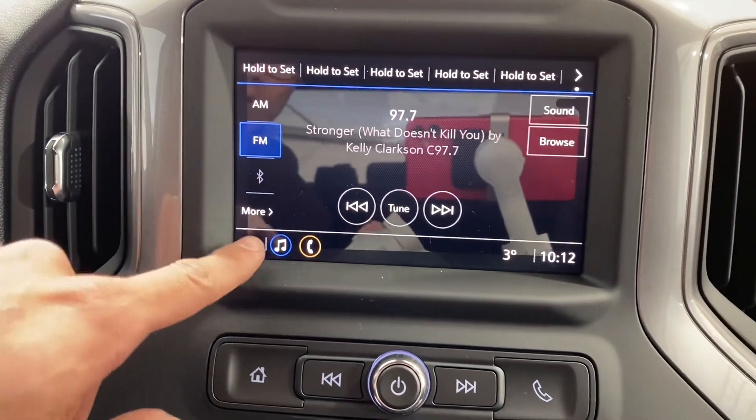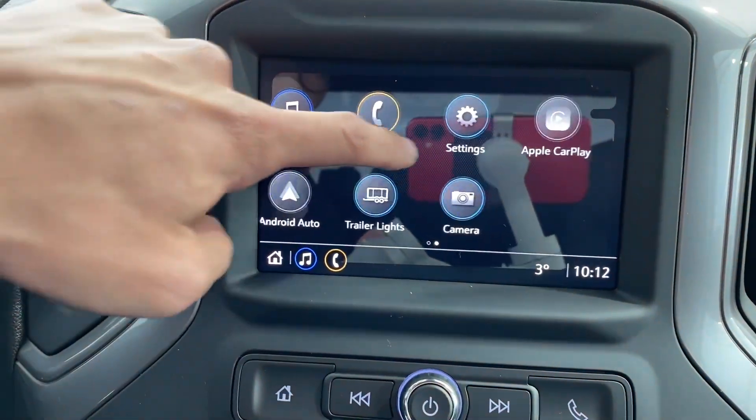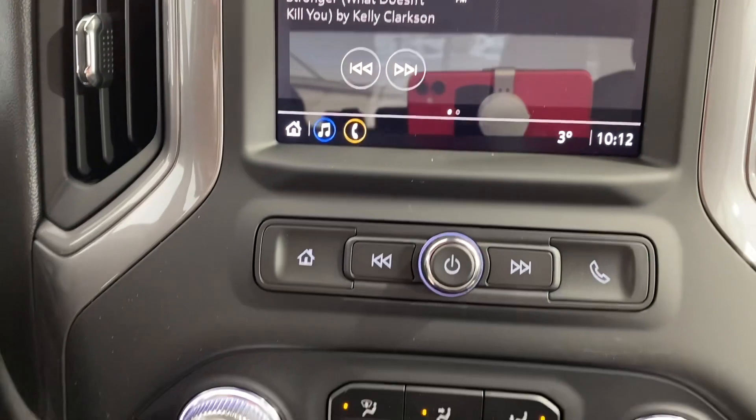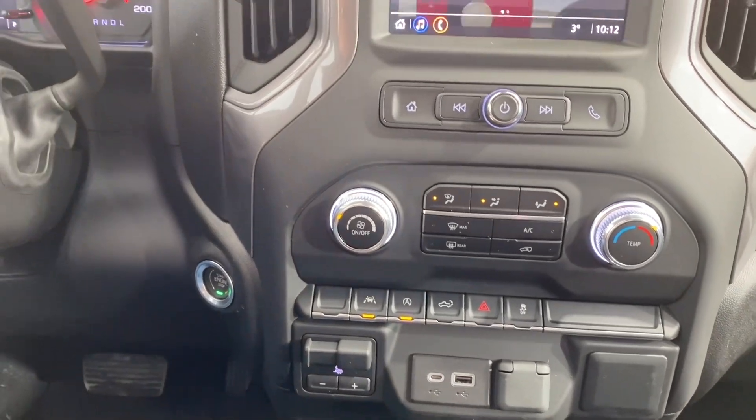To the right of that we have a touchscreen infotainment system. Below that we have the volume controls, some climate controls, some other features, and some plugins.